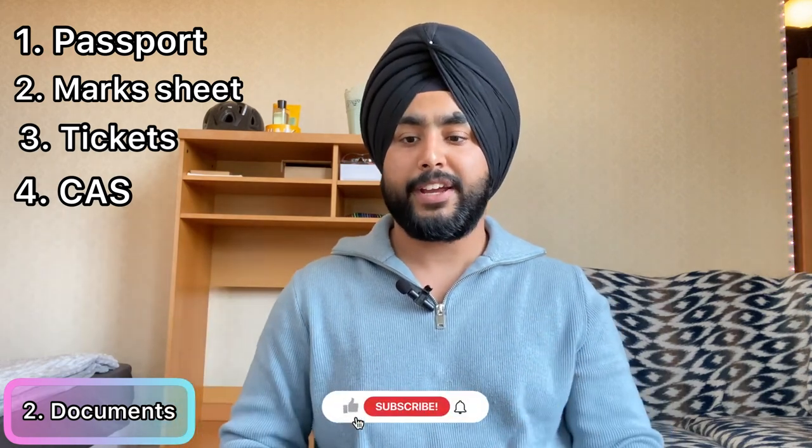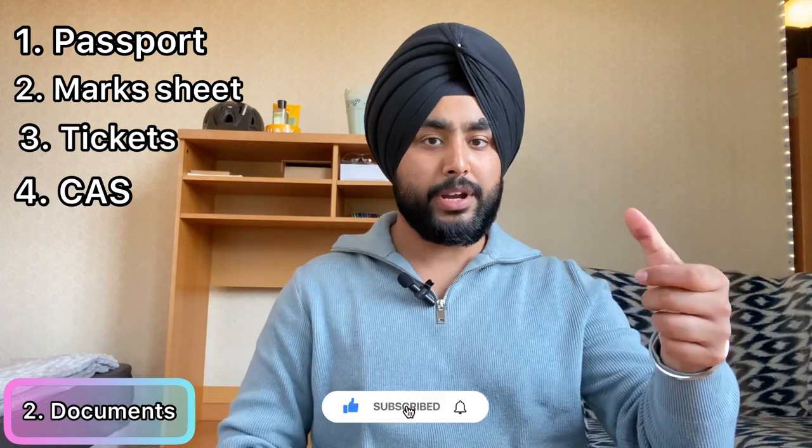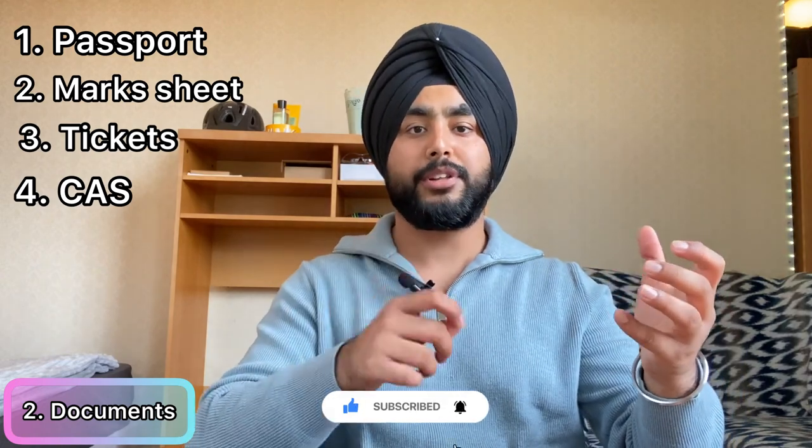The second thing is what documents you should pack. The very first document is your passport. Second is your 12th class or A-levels marksheet. Third is your flight ticket — make sure you have a digital copy on your phone and always a paper copy in case your phone battery dies. Fourth, make sure you have a cash letter, plus any job certifications, prior achievements, or certificates. Purchase a document holder to keep all these together.